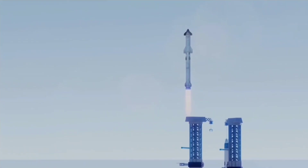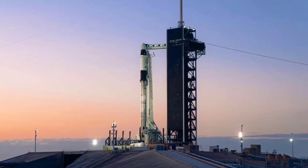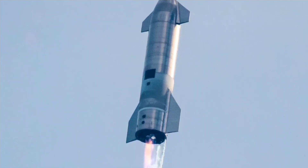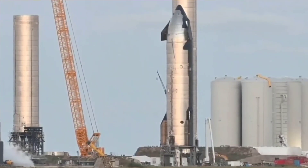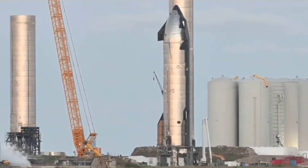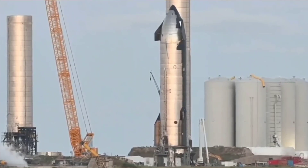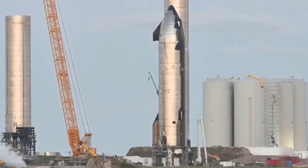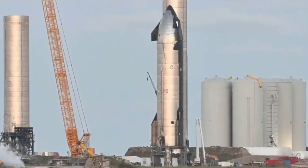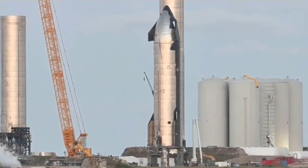SpaceX's Starship program is set to take its next leap in the coming year, following a 2022 that included numerous test flights and wide-scale groundwork at its launch and production facilities. For now, it's almost impossible to say when Starship S20 and Super Heavy B4 will be ready for their orbital launch debut, as that now lies almost solely in the hands of the FAA. Thanks for watching—if you enjoyed this video, make sure to subscribe, and comment below with any ideas for future topics.